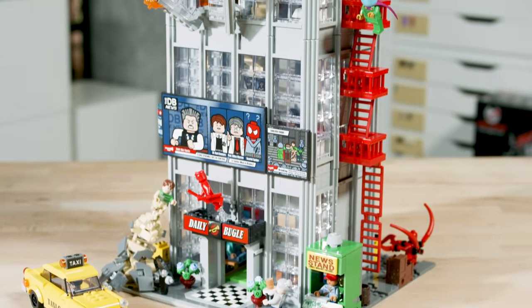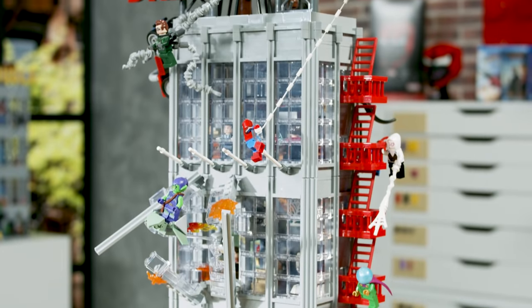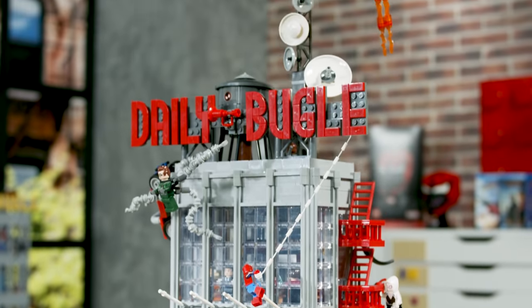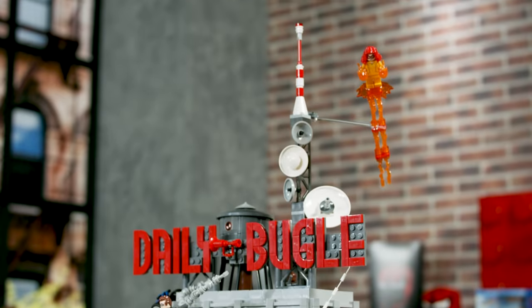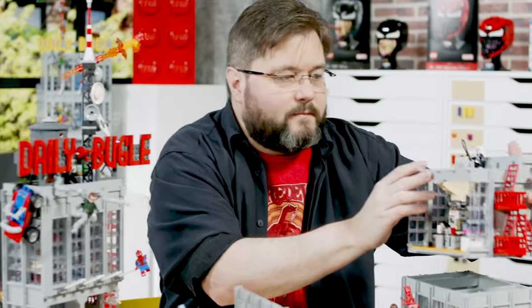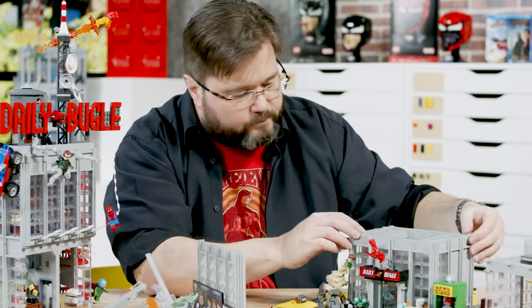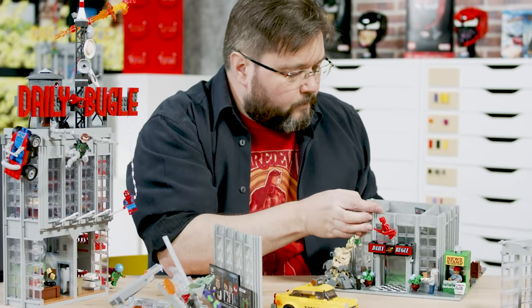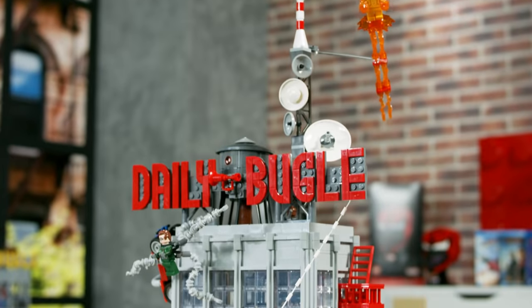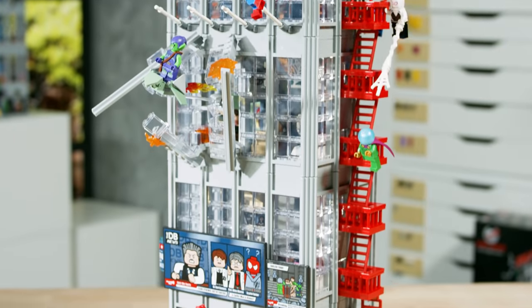There were a few surprises along the way about what the Daily Bugle looks like, because if you say to anybody what does the Daily Bugle look like and they're a Spider-Man fan, they'll probably have an image in their head — and it might be from the old Sam Raimi movies or it might be from the video game or the comic book. But whatever it is, I couldn't find two images that were the same anywhere. Every artist has drawn it differently. It's an odd one when it comes to a building that everybody knows, but nobody knows what it looks like.